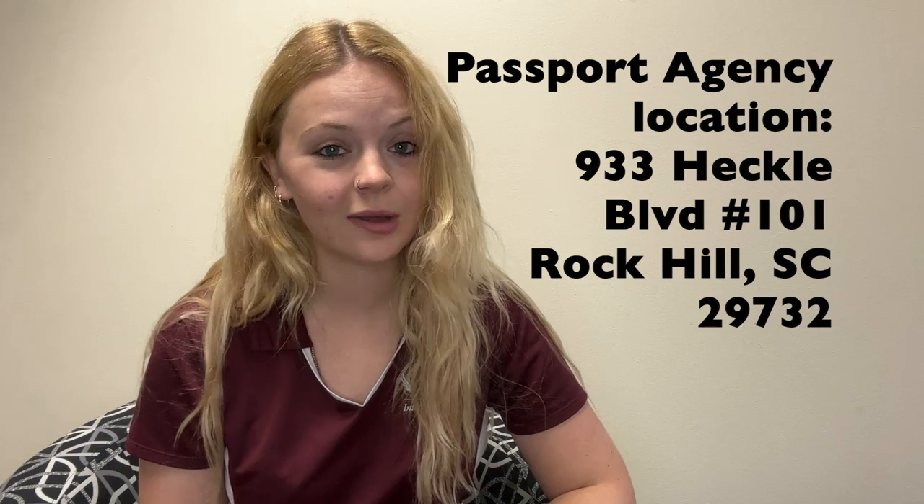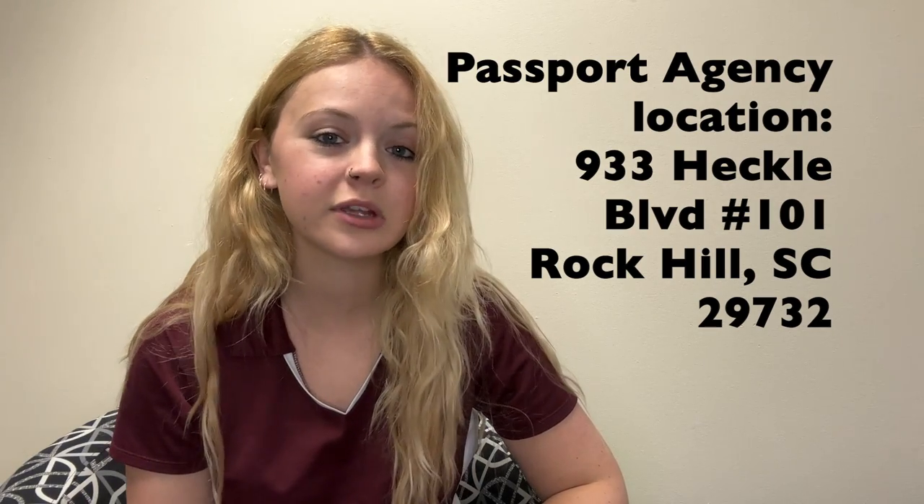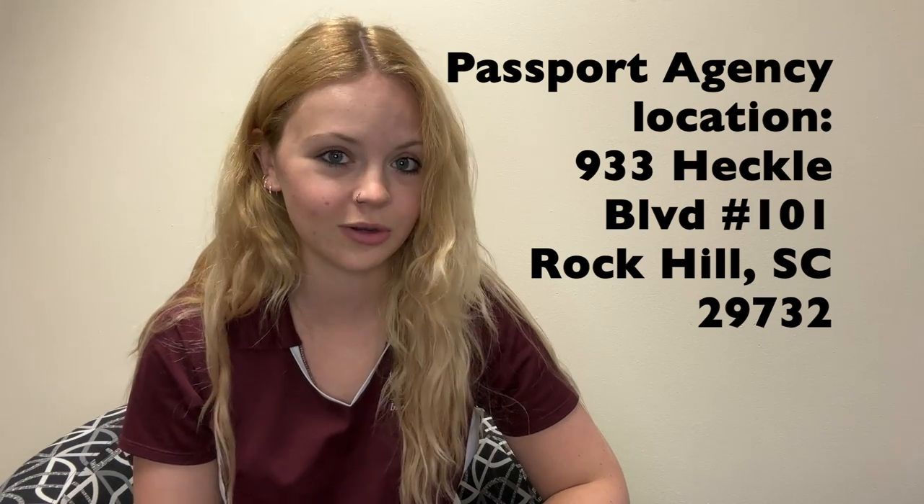Hi everyone, my name is Taylor Evans and I am the study abroad advisor at Winthrop University. I'm here to talk to you today about passports. A passport is what gives you the right to travel internationally, so if you're thinking of going abroad anytime within the next 10 years, it might be time to start thinking about getting a passport. In your county we have a local passport agency, which is a resource for anyone who needs a new passport.